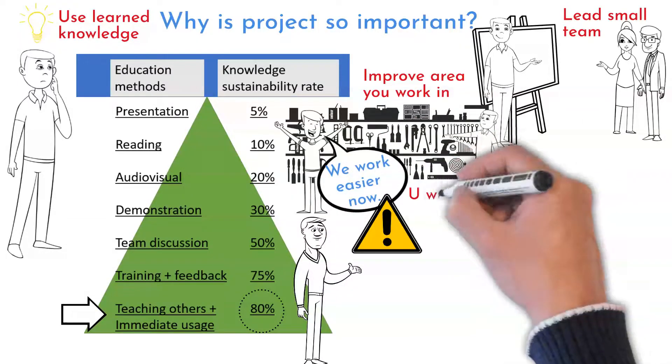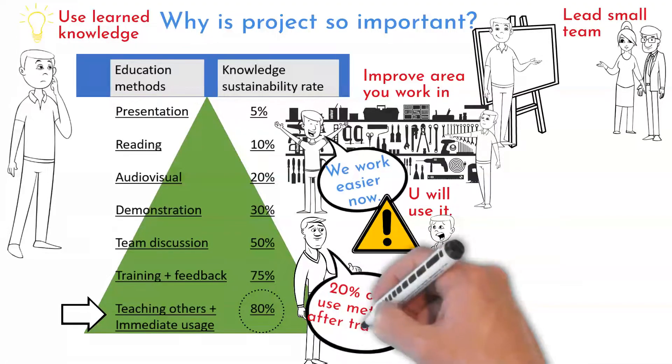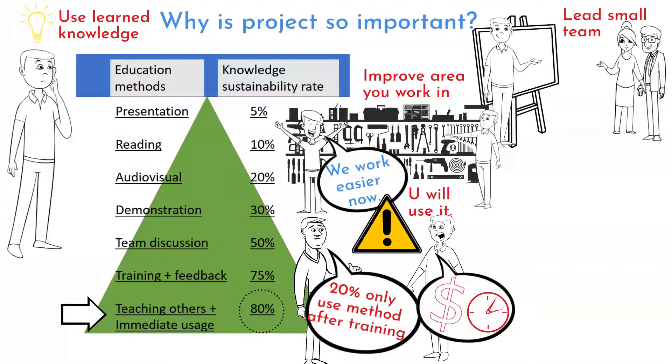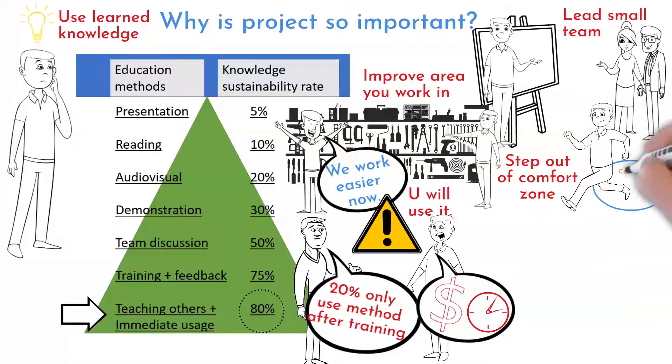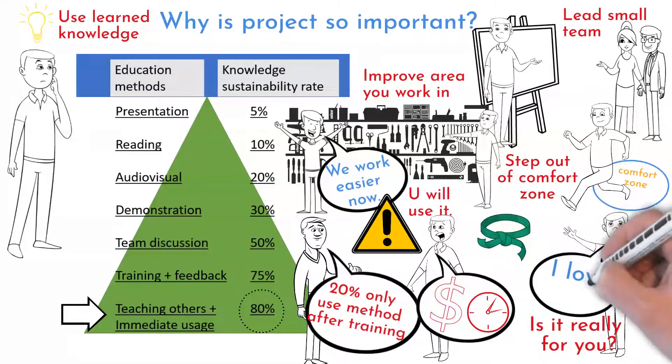You'll be one of the 20% that started using the methodology. Only about 20% of trained people start using Lean Six Sigma — what a waste of time and money for the rest. You step out of your comfort zone and disturb your daily routine. It can be fun trying something new, and you will definitely discover if Lean Six Sigma is really for you.